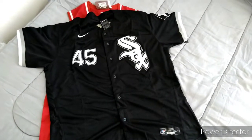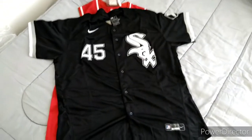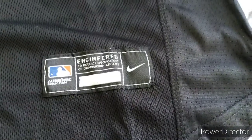What up YouTube, I got another pickup from yeskicks.cn and I got two jerseys this time — the Michael Jordan White Sox baseball jersey and the Allen Iverson Sixers jersey.